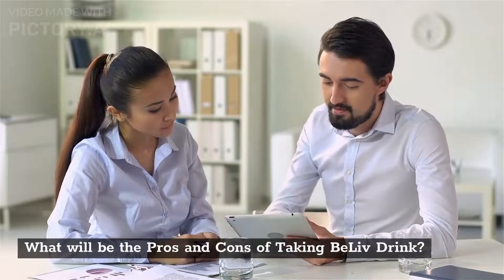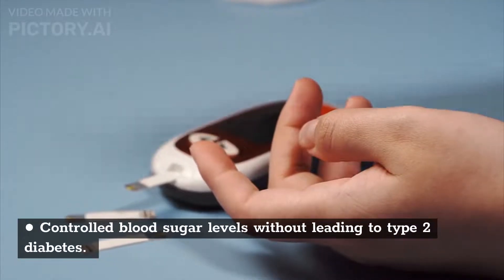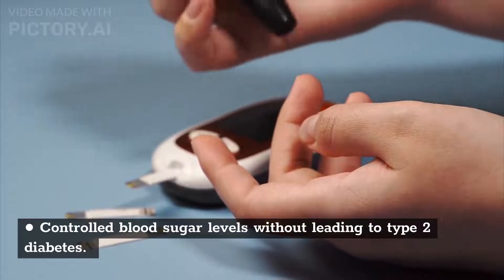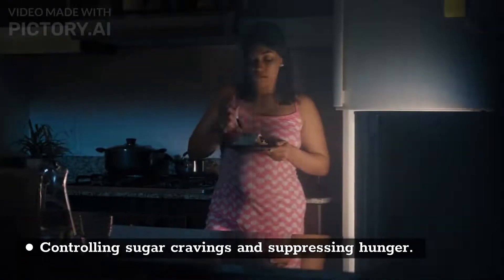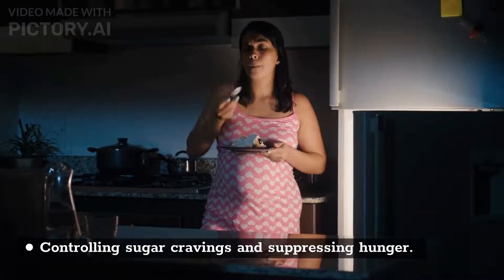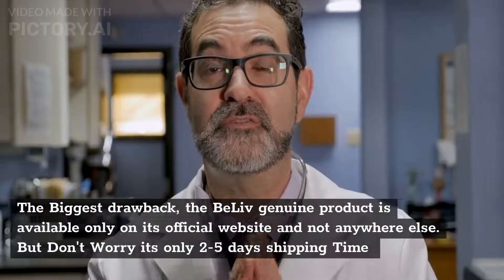The pros of taking BeLive include: controlled blood sugar levels without leading to Type 2 diabetes, controlling sugar cravings and suppressing hunger, and improving energy levels by burning excess sugar and fat as fuel.